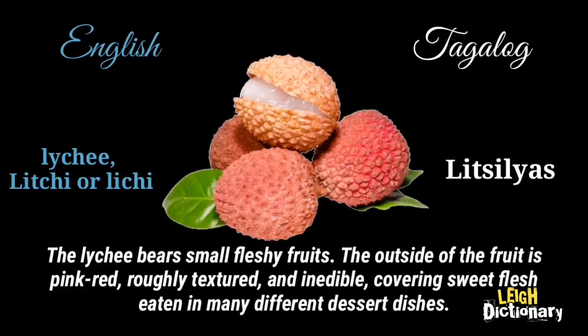The lychee bears small fleshy fruits. The outside of the fruit is pink-red, roughly textured, and inedible, covering sweet flesh eaten in many different dessert dishes.